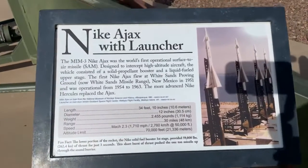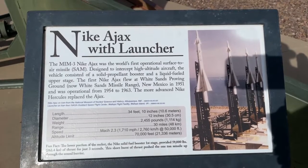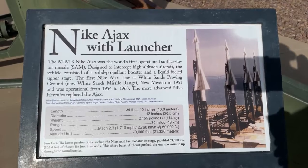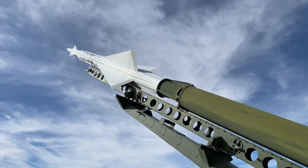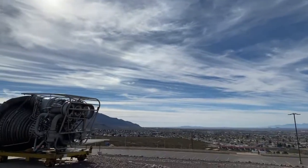This is a Nike missile. It was designed to protect us against Russian missiles coming towards us. When I grew up there was a Nike base not far from my house.